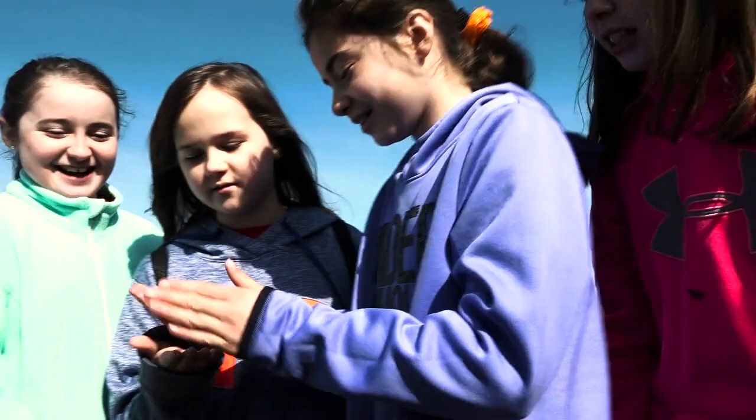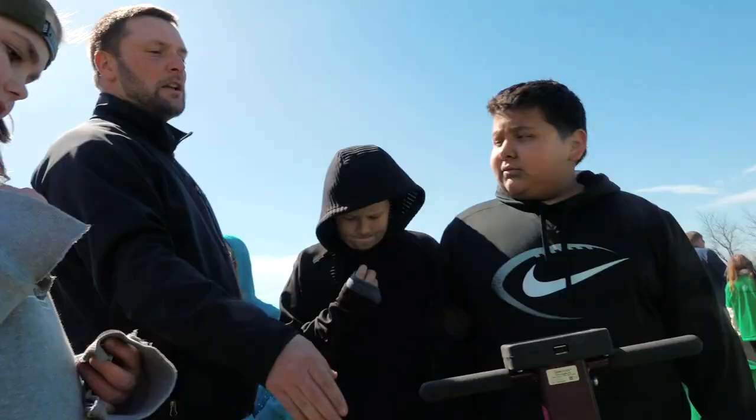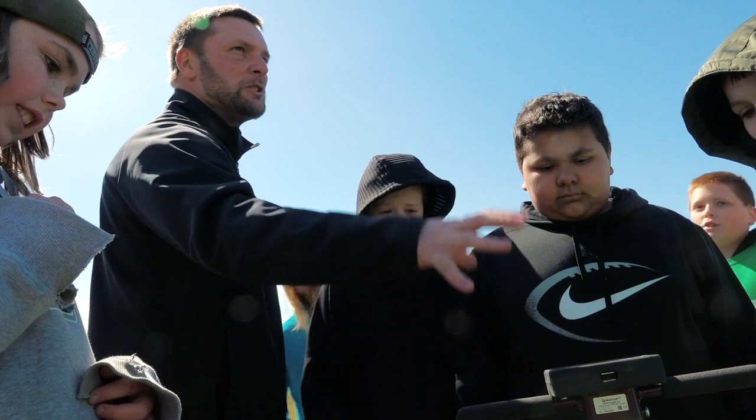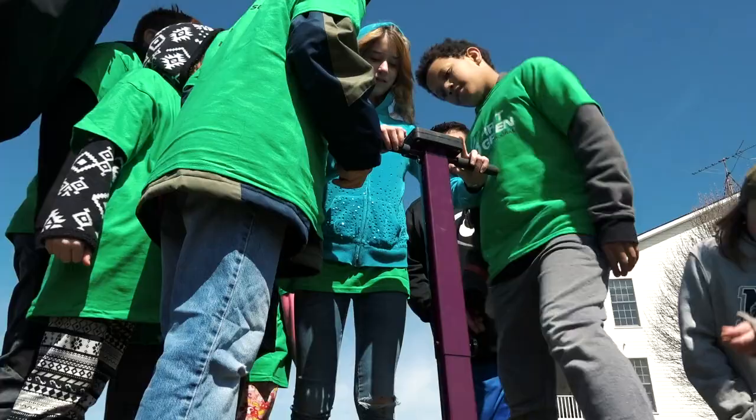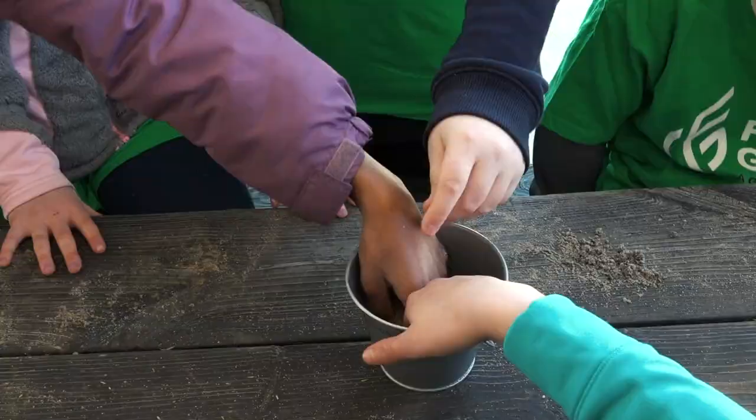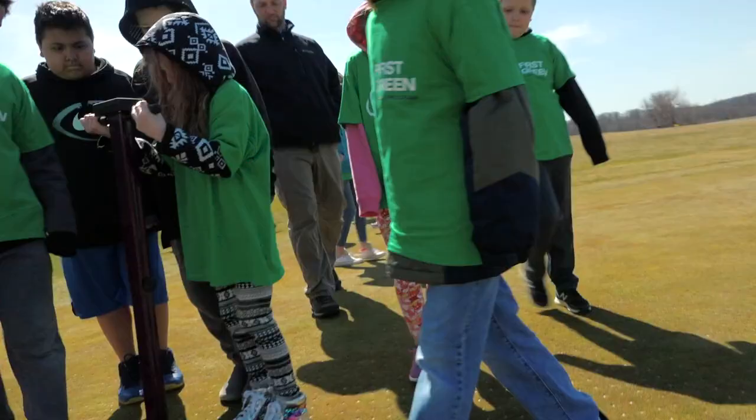Kids learn more from getting a feeling and doing things than they will from a week in a classroom. This piece of technology allows me to know for sure whether or not it's dry under there. Anything hands-on in real life is so much more valuable as a takeaway, and being there in person just adds a tremendous value to it.